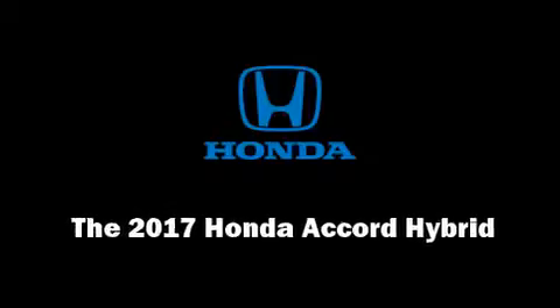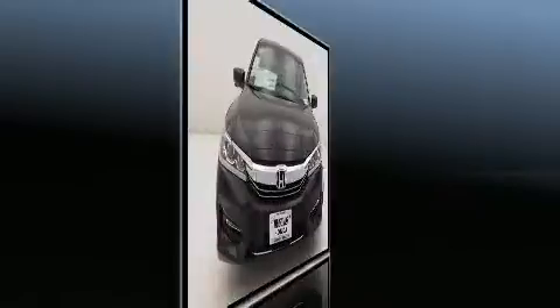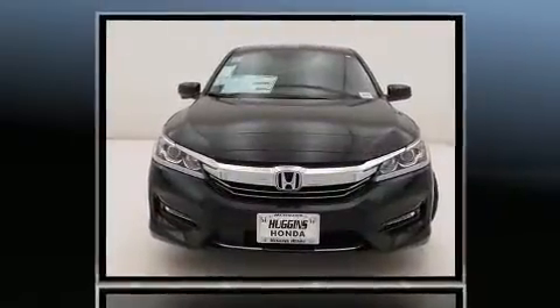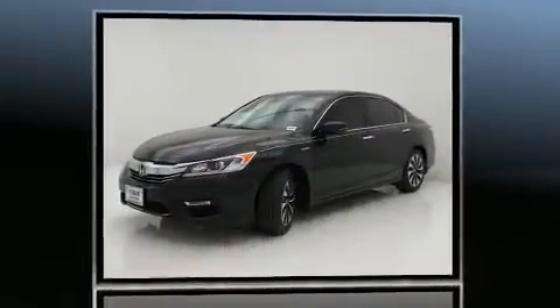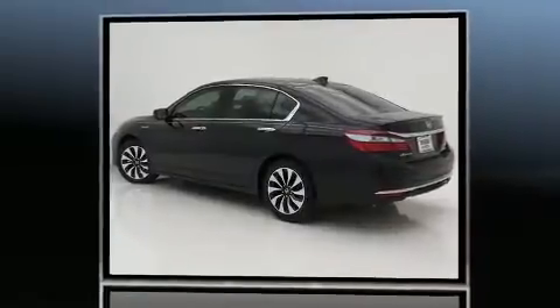Outstanding design defines the 2017 Honda Accord Hybrid. This four-door, five-passenger sedan will allow you to take command of the road with confidence. It features a continuously variable transmission, front-wheel drive, and a two-liter four-cylinder engine.